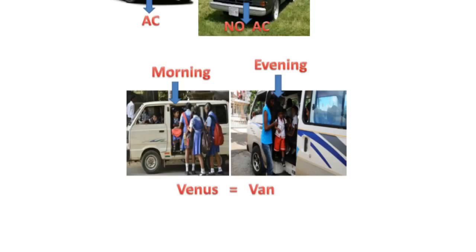Let us repeat once again. Mercury = Mercedes, Venus = Van. Which is the fastest planet? Mercury. Which is the slowest planet? Venus. Which is the hottest planet? Venus. Which planet is known as the morning and evening star? Venus. We have completed all four questions.